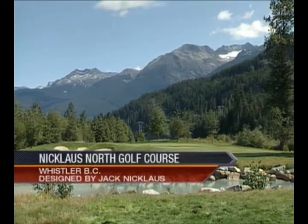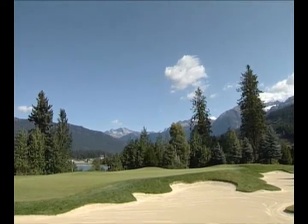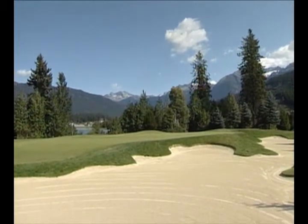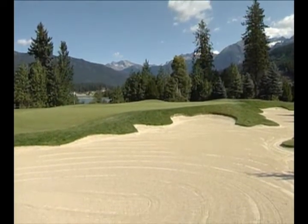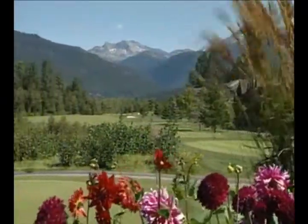Nicklaus North is situated in a valley, which means that the golfer is surrounded by the mountains and always feeling in the frame of a picture. A brilliant emerald-colour lake, majestic trees, and invigorating mountain air provide a spectacular backdrop for your game.